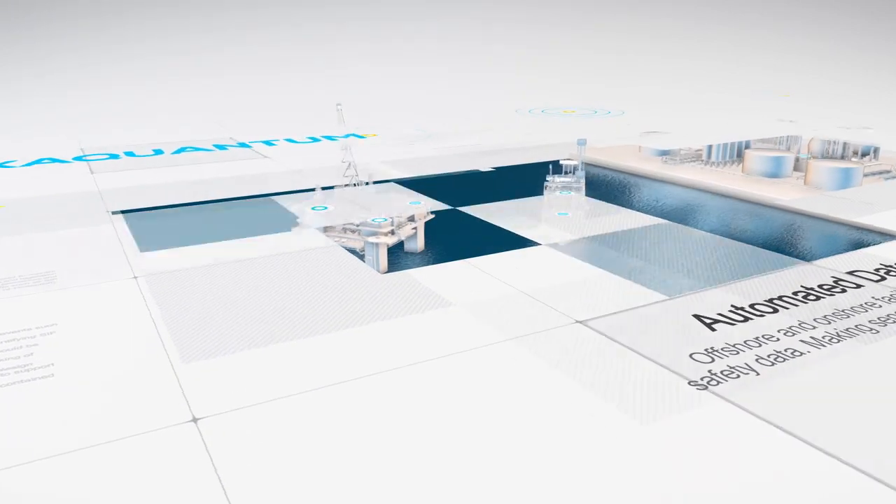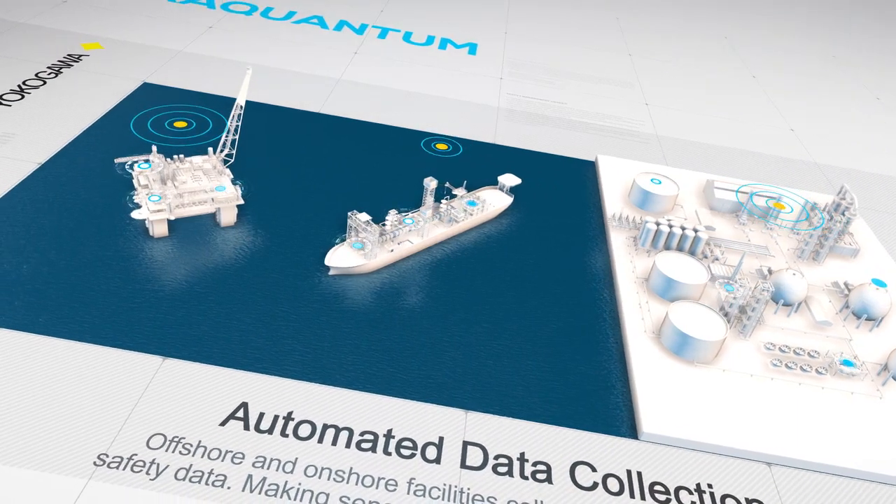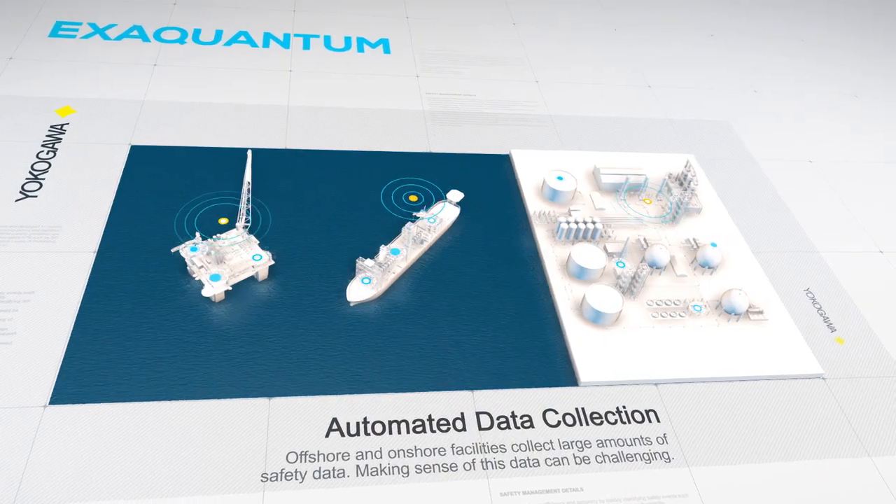It does this by conveniently collecting, organizing and presenting safety performance data automatically from the safety system in real time.